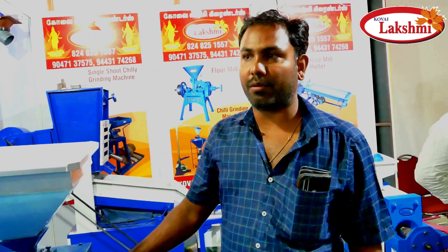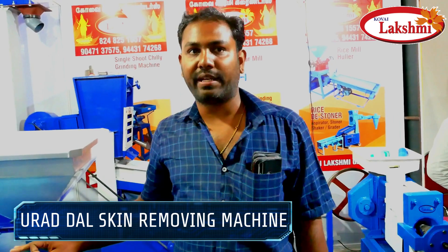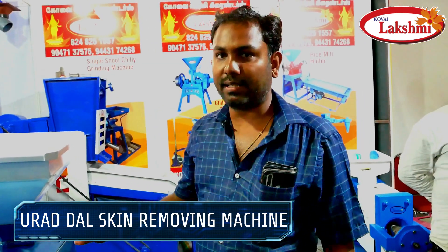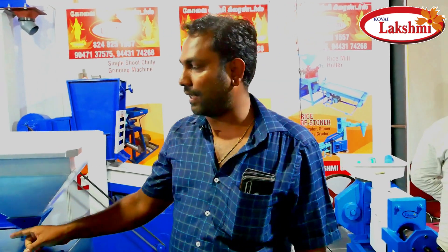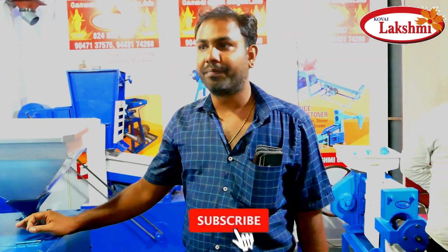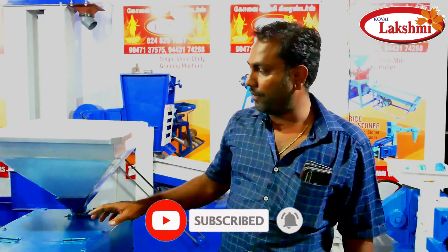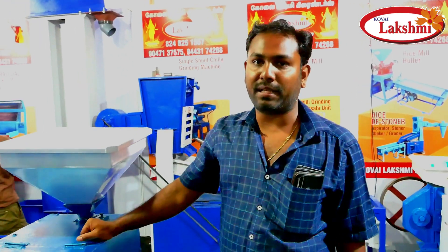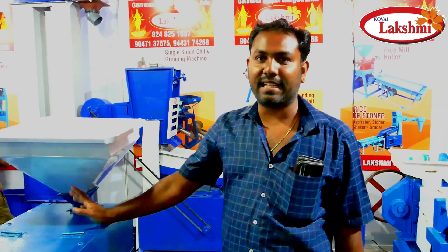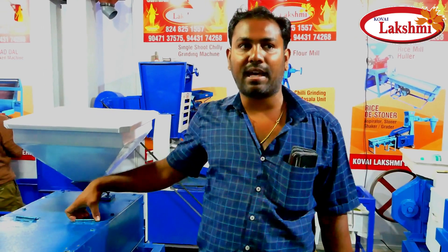This one has 3 hoppers, with a wooden top. The 1 HP motor is a Jalikina machine. This is the first 3-in-1 machine. It will be processed by the 50 and 60 machines.